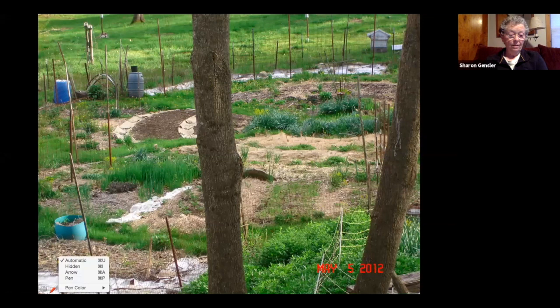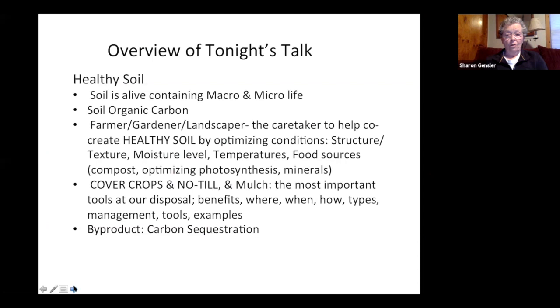Let's get into what we're going to talk about tonight — mostly cover crops and no-till, and a little bit about carbon sequestration, because we're in the midst of a climate crisis. The healthier we can make our soil, the healthier our environment, because we can sequester carbon. There's a lot of information on the NOFA Mass website that staff have put together, so if you want to dive deeper into carbon sequestration, that's where I recommend you go.